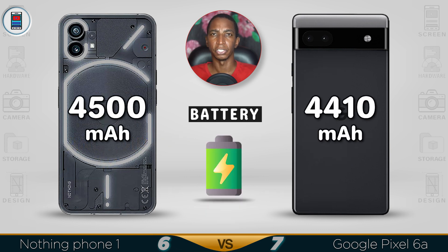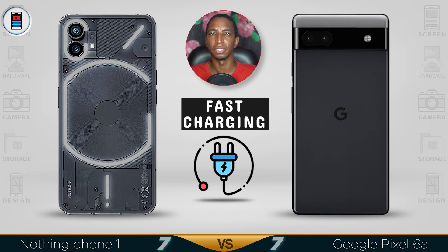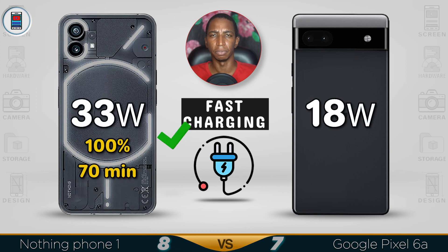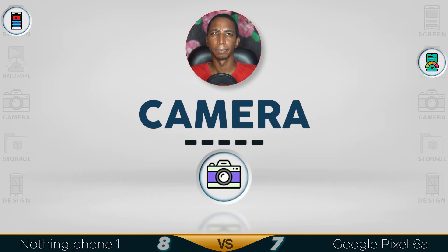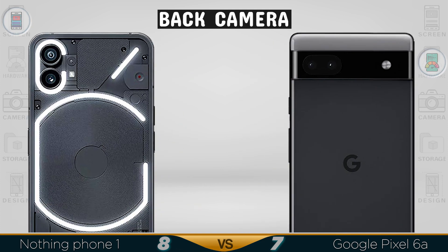For the battery, the Pixel 6a has a 4410mAh battery which is optimized to run well, but the Nothing Phone 1's 4500mAh is bigger. For fast charging, the Nothing Phone 1 supports 33W which is faster than the Pixel 6a's 18W charging.